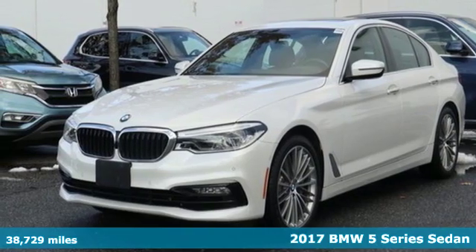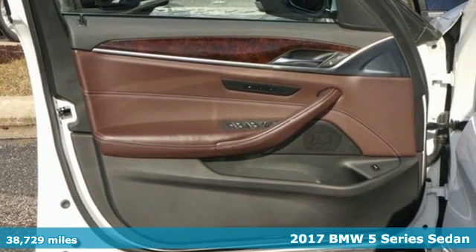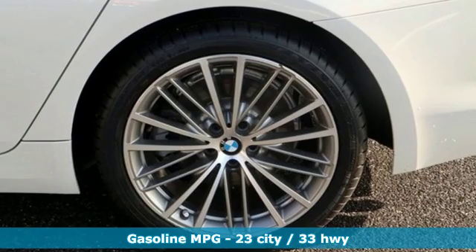Here's a 2017 BMW 5 Series. With its exceptionally good looks, powerful performance and refined style, it transforms your driving experience.